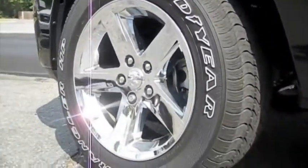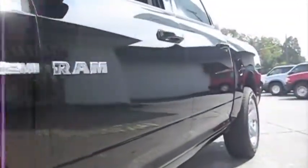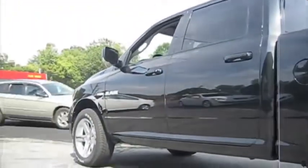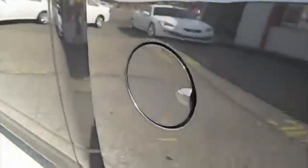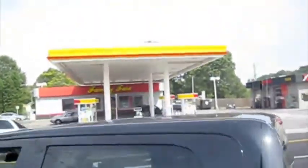20-inch chrome wheels. The paint is black, but it has metallic flakes in it. The molding around the door is also painted the same color.